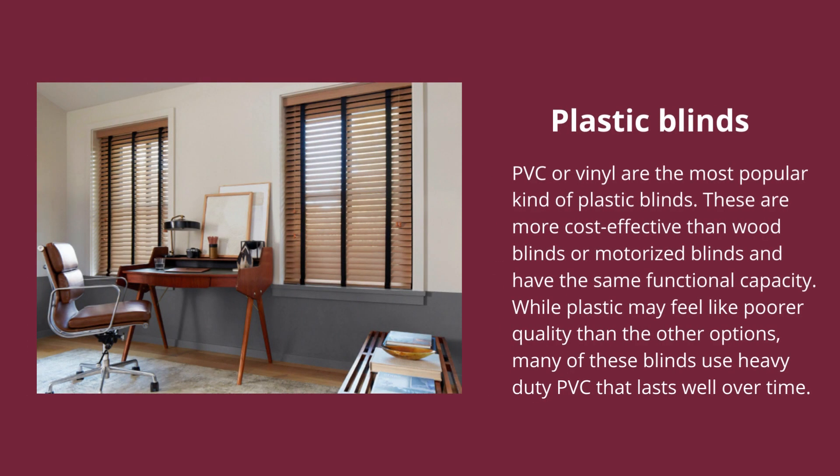Plastic blinds: PVC or vinyl are the most popular kind of plastic blinds. These are more cost-effective than wood blinds or motorized blinds and have the same functional capacity. While plastic may feel like poorer quality than the other options, many of these blinds use heavy-duty PVC that lasts well over time.